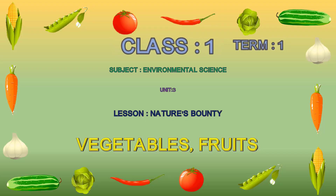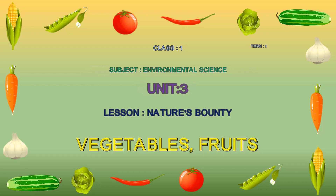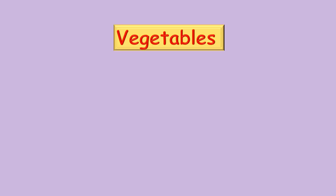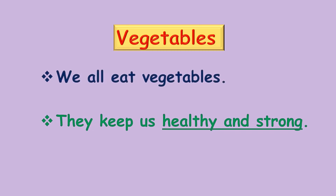Class one, Environmental Science, Unit 3, Lesson: Nature's Bounty - Vegetables and Fruits. Hello children, now let us learn some commonly used vegetables. In the lesson Nature's Bounty Vegetables, we all eat vegetables. They keep us healthy and strong.